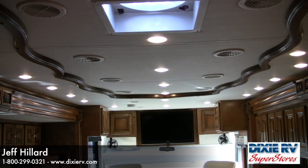All overhead lighting in the Tiffin Allegro Bus is LED. There are several benefits: they use much less power, giving you more available power for air conditioning and other appliances; they don't put out the heat that halogen lights normally do; and they last a tremendously long time, reducing the expense and frustration of constantly changing bulbs.